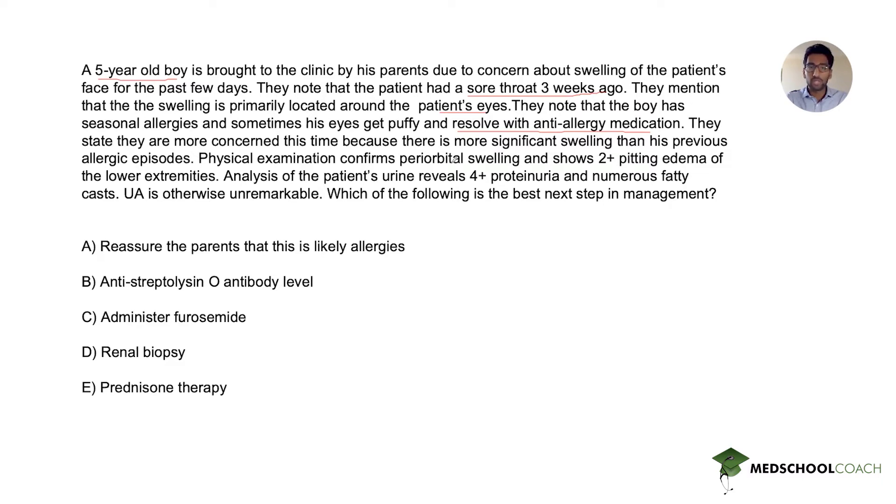Physical examination confirms periorbital swelling and shows 2+ pitting edema of the lower extremities. Analysis of the patient's urine reveals 4+ proteinuria and numerous fatty casts. Urinalysis is otherwise unremarkable. Which of the following is the best next step in management?